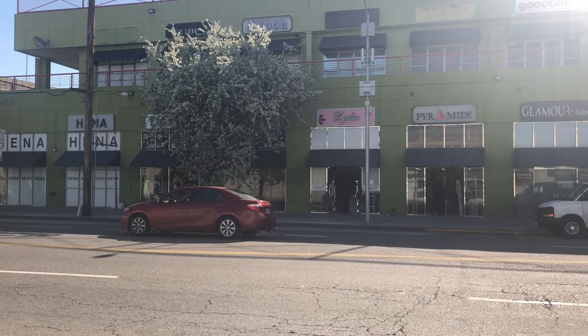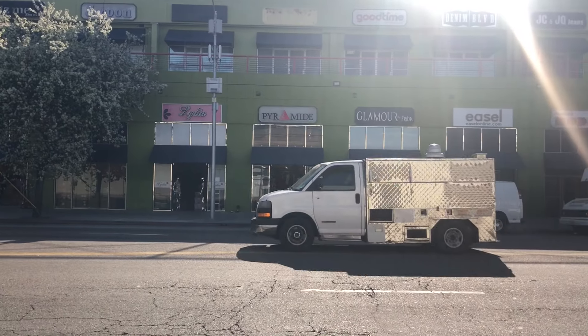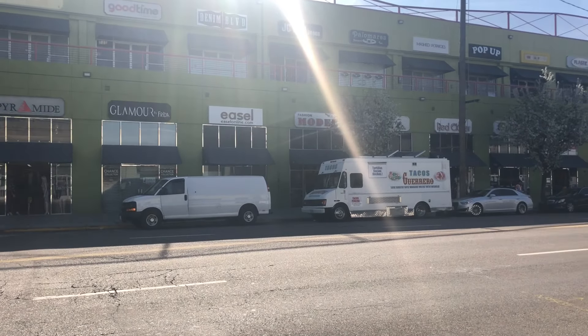You can totally hop into this and take advantage of it. You can basically build your boutique wardrobe from this stretch alone in Los Angeles.